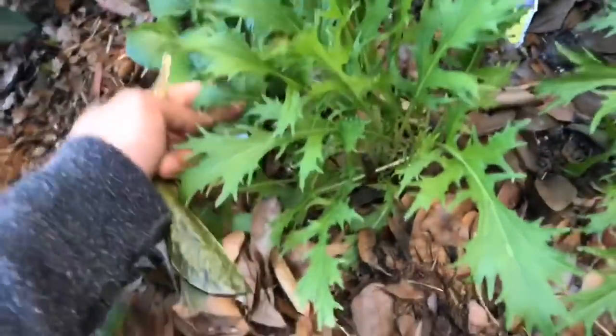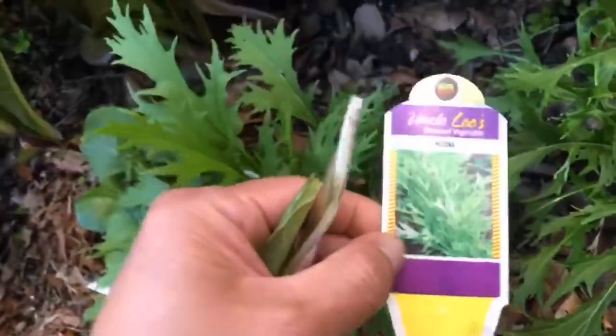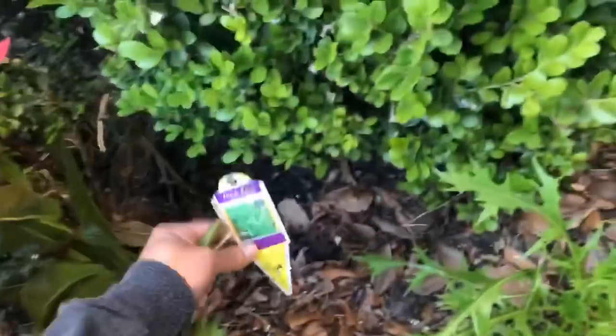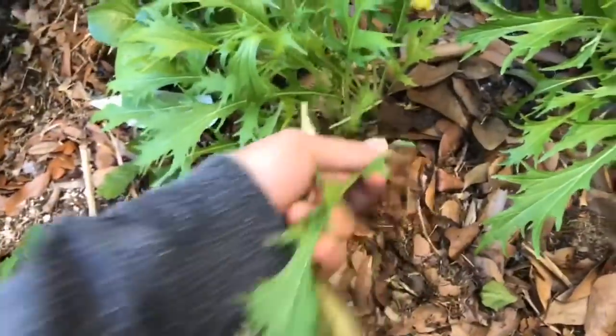Anyone know what this green is? This is a Japanese herb and Japanese lettuce salad called Mizuna. Totally delicious — it has a crazy flavor. It's really spicy so I'm only going to take one of them.